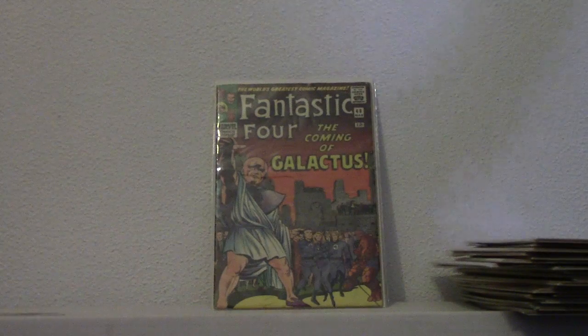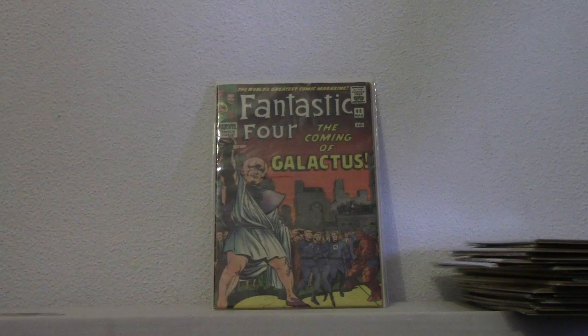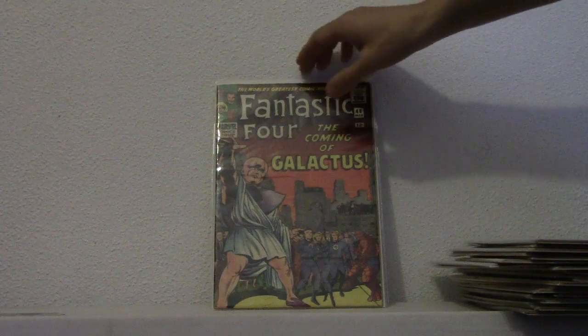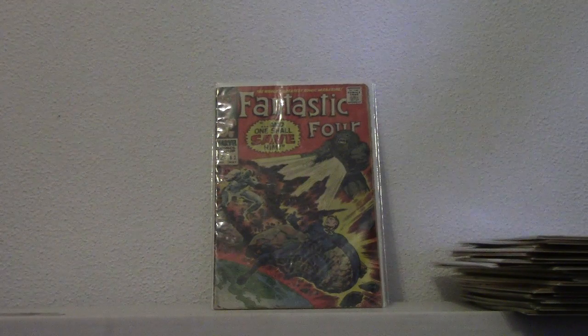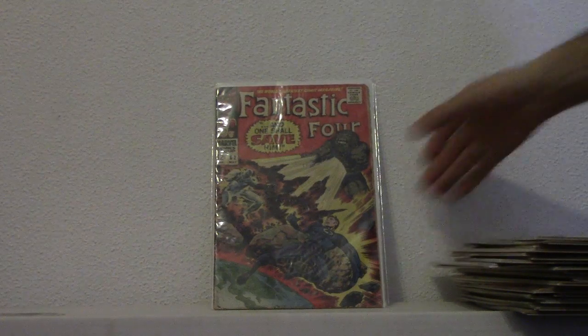Here we have Fantastic Four 48. I love this one because it has two first appearances. We have Galactus and Silver Surfer in one book. It's a pretty good copy. I got it at a decent price. And last but not least, I have Fantastic Four 62. That's our first appearance. Well guys, that's it for now. Hope you enjoyed the video. Please comment if you do like it. If you don't, then comment on someone else's. Thanks and see ya.